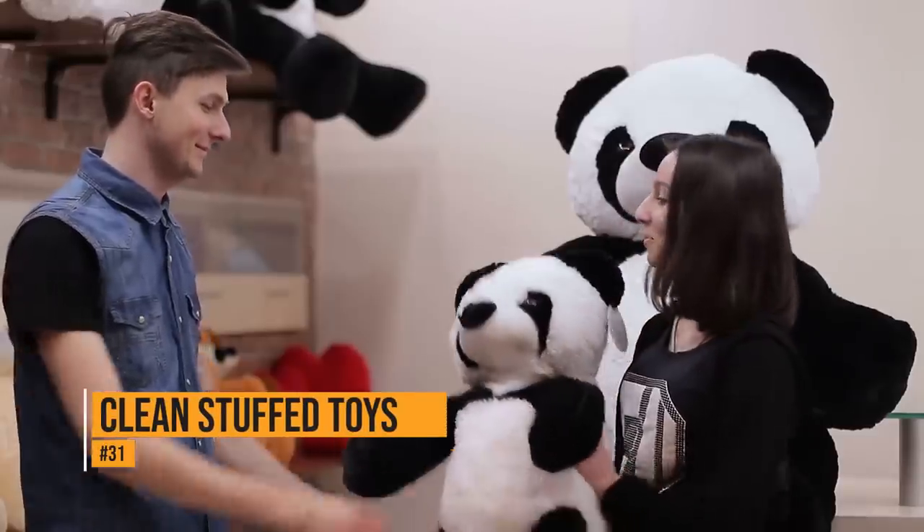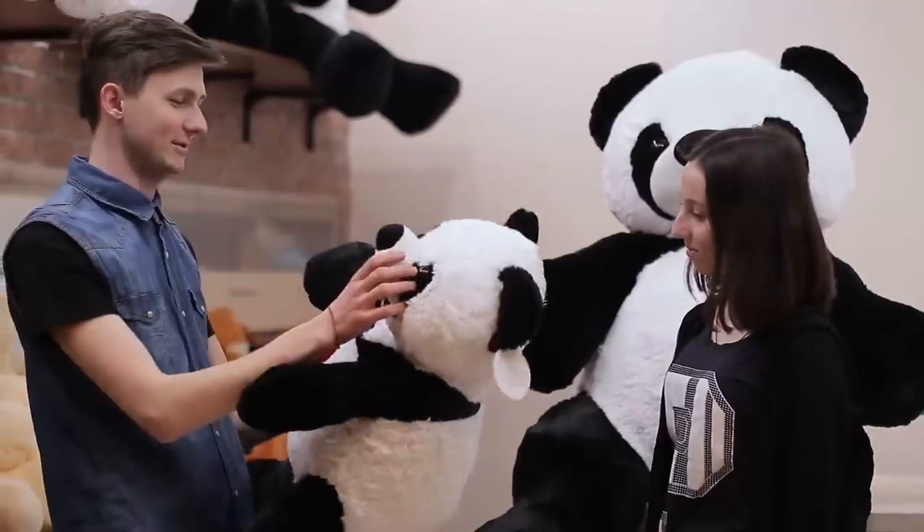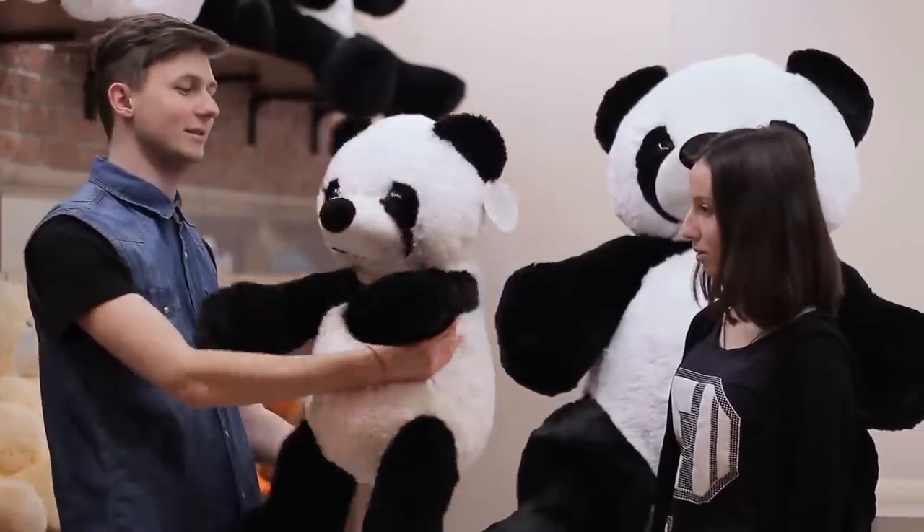Stuffed animals can get dirty and smelly over time, and most can't be put into the washer. If you rub the animals with a dryer sheet, it'll remove the dirt and the odor.